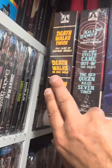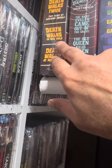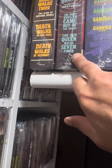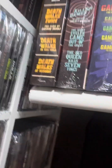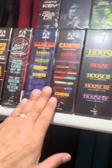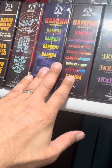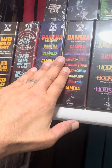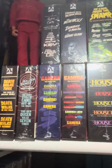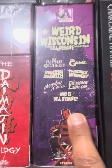Death Walks Twice — Death Walks on High Heels and Death Walks at Midnight. The Night Evelyn Came Out of the Grave, The Red Queen Kills Seven Times. These are all out of print by the way — but does that mean anything these days with 4K out? Not really, well I just thought I'd mention it. These are the Gamma set — that's all of them, as you can see I'm not gonna read all of that, but this is the complete set. This is the miniature version — I didn't want to go for the massive set because I don't have the space.